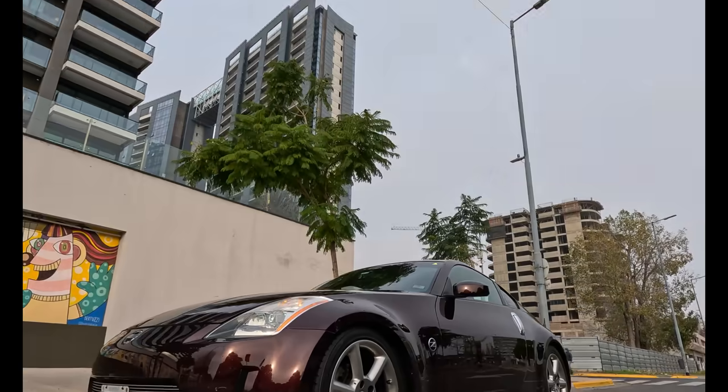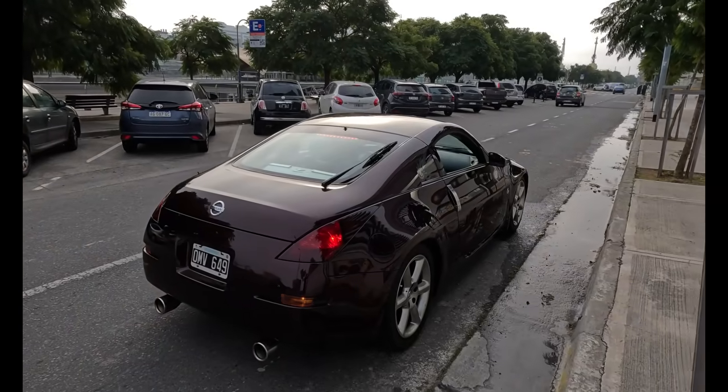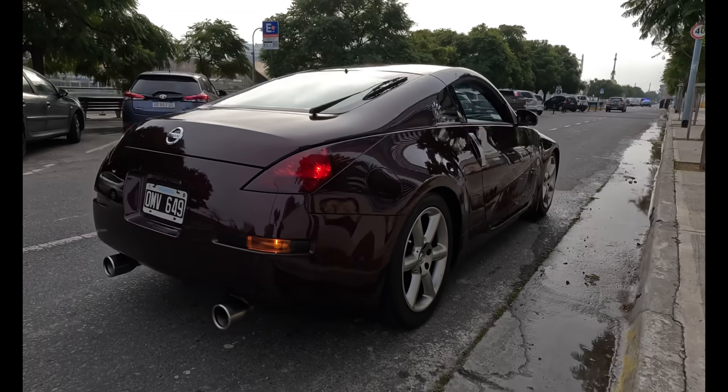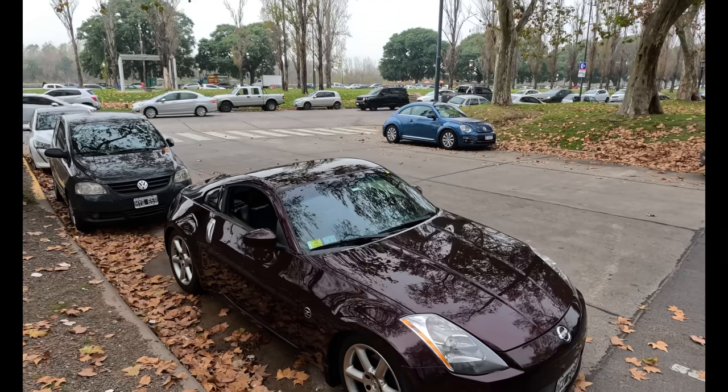Acá Nissan dijo: vamos a hacerlo aspirado, con un motor de 3.500 centímetros cúbicos. Alta cilindrada, buena potencia, 280 caballos, pero abandona el tema de los turbos. Esta 350Z viene a ser reemplazada por la 370Z, que es un poquito más doméstica — un auto más para todos los días que perdió un poco de ese carácter deportivo porque le pusieron muchos controles y un estilo de conducción mucho más amena.